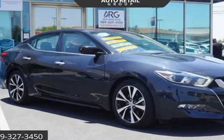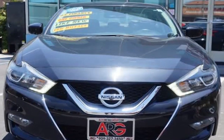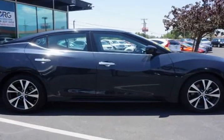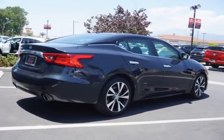This 2017 Nissan Maxima is brought to you by Auto Retail Group. Everyone is approved — just go to AutoRetailGroup.com. Our award-winning one-owner 2017 Nissan Maxima S in deep blue pearl is lean, sleek, and ready to roll.